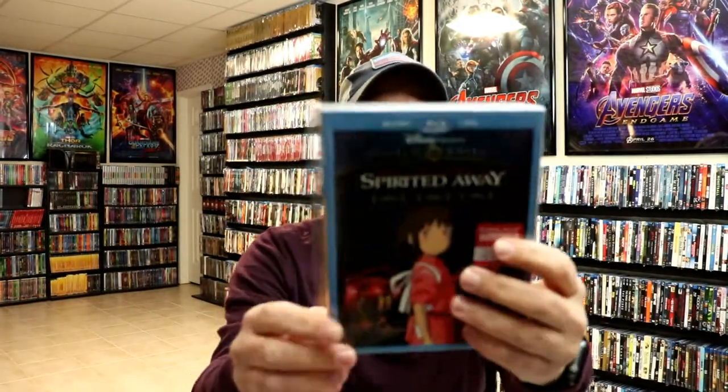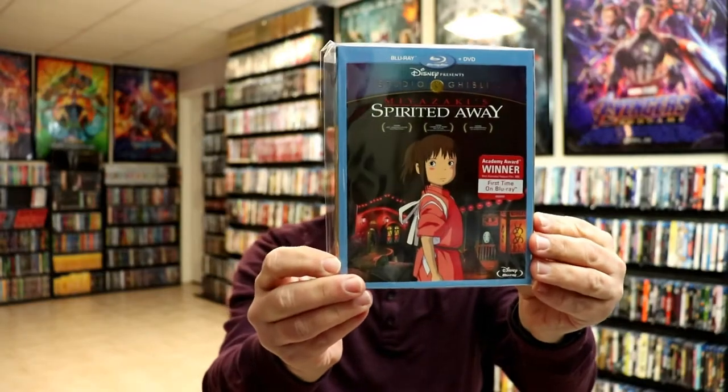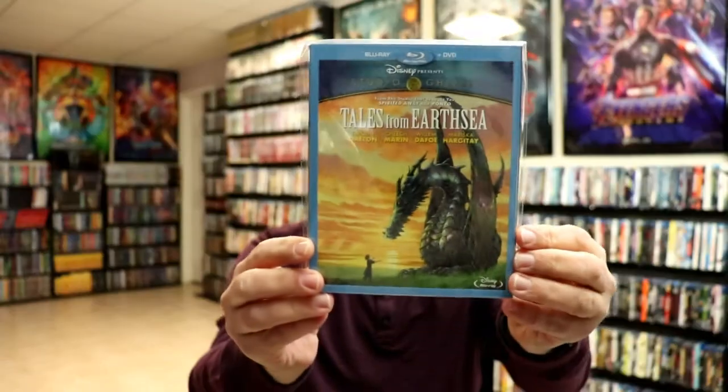Spirited Away, Tales from Earthsea, and Whisper of the Heart.